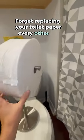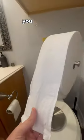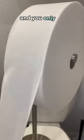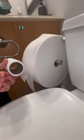Forget replacing your toilet paper every other day. Charmin's Forever Roll can last you up to a month of bathroom visits and averages out to the same price as having to get those tiny rolls. The difference, this toilet paper is shipped to you and you only have to change it once for every other 11 regular rolls.